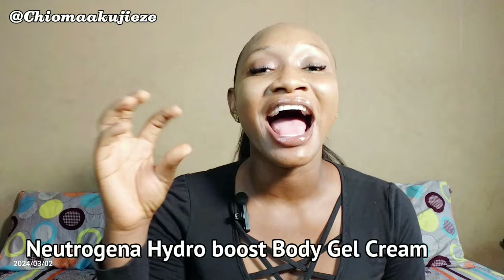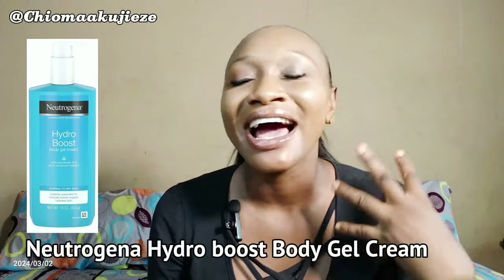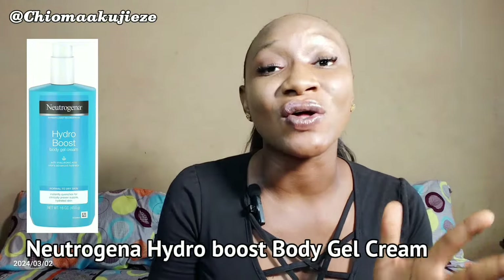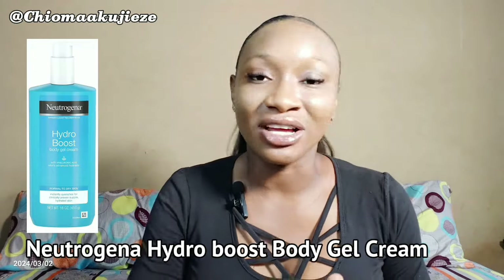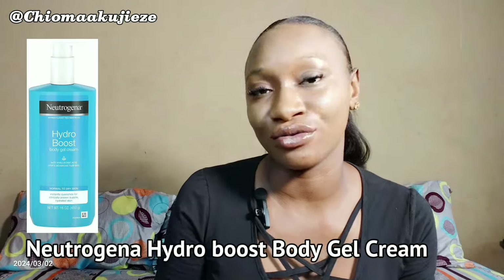The first body lotion right here on my list is the Neutrogena Hydro Boost Body Gel Cream. This lotion is ultra light, it is non-greasy, it is so cool and it gives a refreshing feeling when you apply it on your skin. The low weight of hyaluronic acid it contains enables it to absorb directly into your skin. When getting body lotions, you want to make sure that the body lotions you are going for are richly infused in hyaluronic acid.